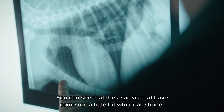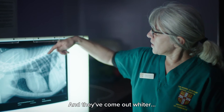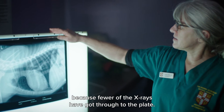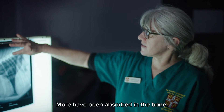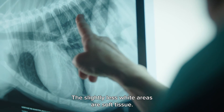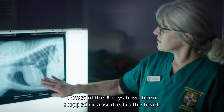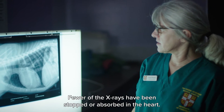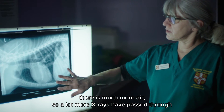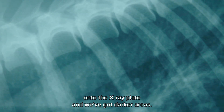You can see that the areas that have come out whiter are bone — they've created a stronger shadow on the x-ray plate because fewer x-rays have got through; more have been absorbed in the bone. The slightly less white areas are soft tissue, so here we've got the heart. Fewer of the x-rays have been stopped or absorbed in the heart, and in the lungs there is much more air, so a lot more of the x-rays have passed through onto the x-ray plate, giving us darker areas.